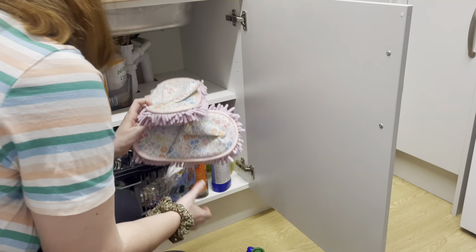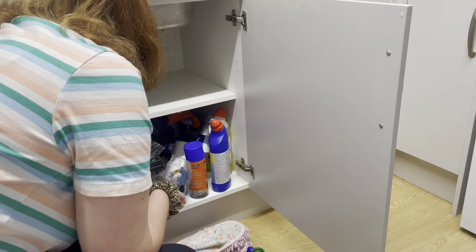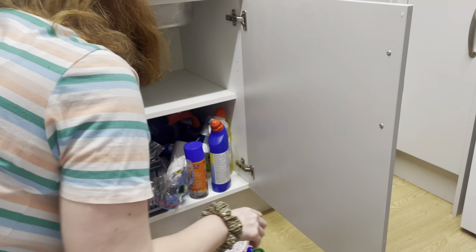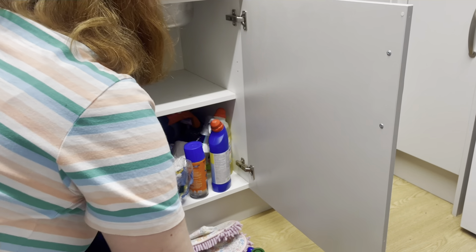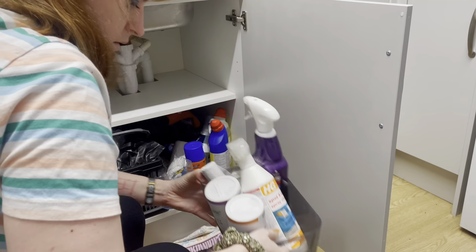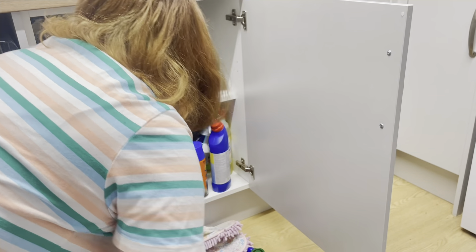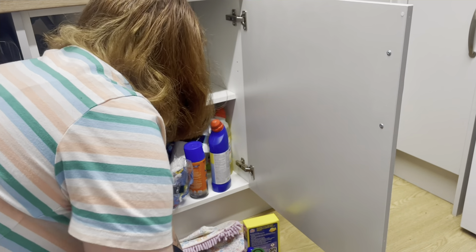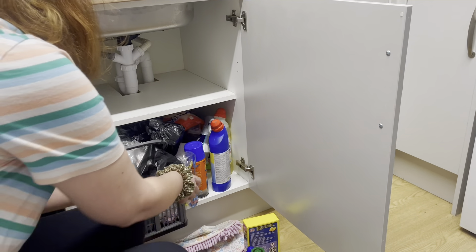I should have just stuck to one at a time - I would have used the gingerbread one up by now. The lavender one's almost gone, but I do have another lavender one in there. So I've got a few duplicates of things, things I don't use, stuff I didn't realise I had, stuff I thought I'd lost. So it's really good having a good clear out in here.